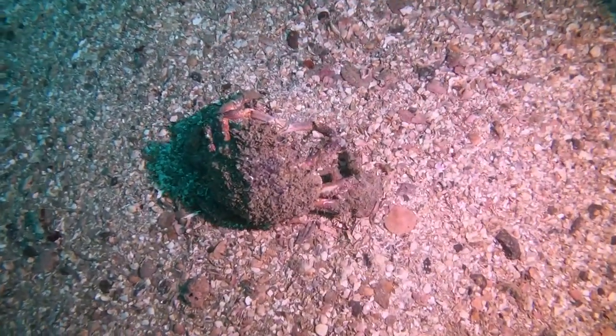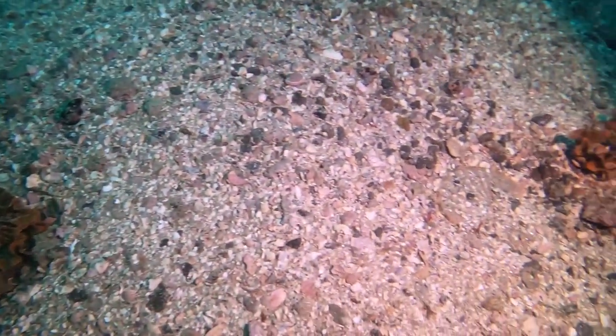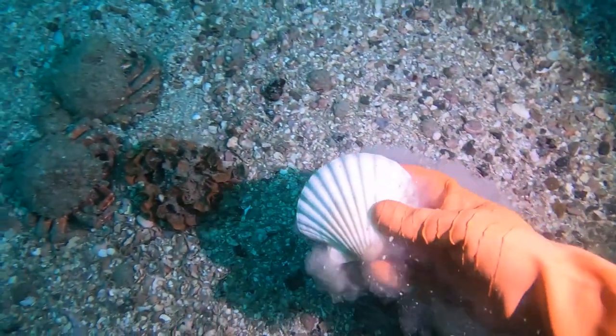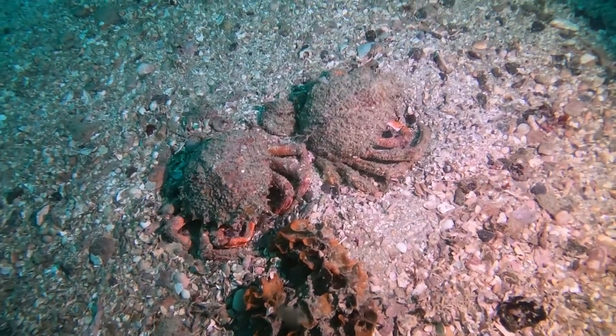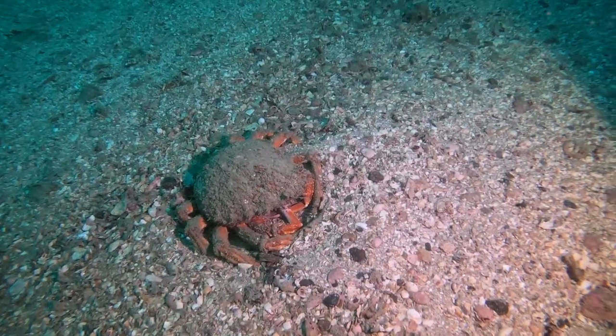These are all the females — you can tell they're females without even looking underneath because they've got the smaller claws. They're slightly buried in the sand here, so they've been waiting for a while. I'm not quite sure why they do this, must be just to get out of the tide. There's a few here as well.